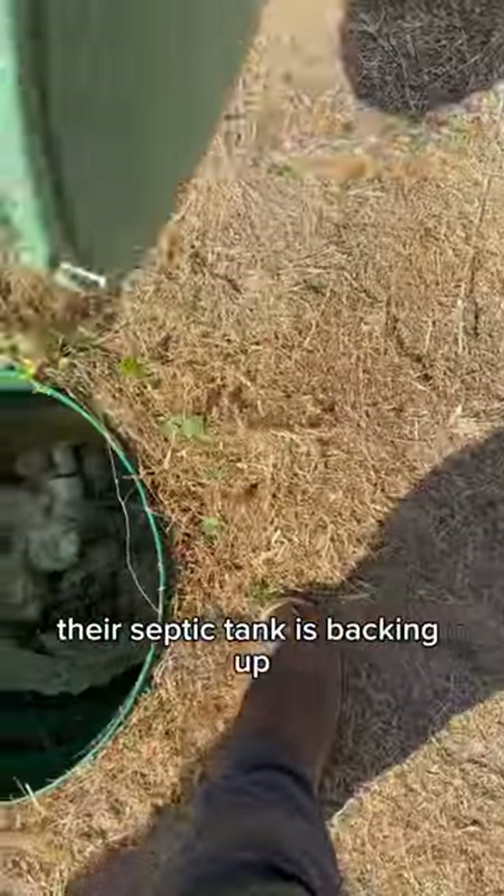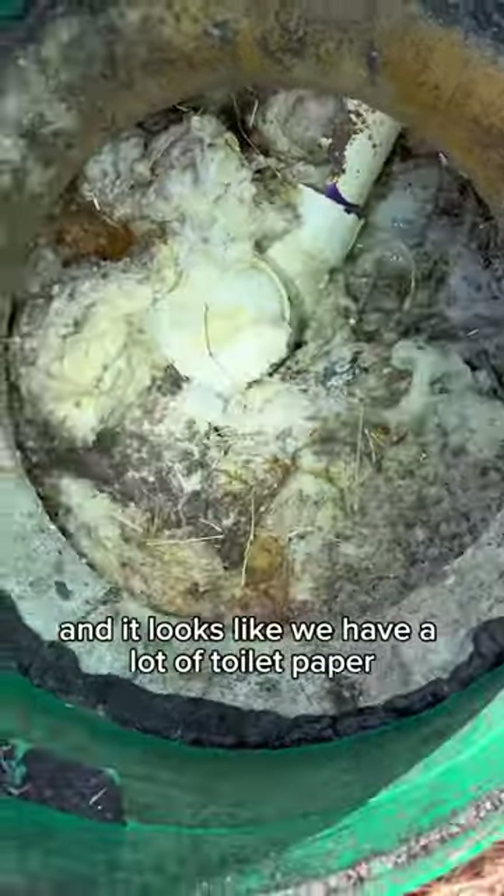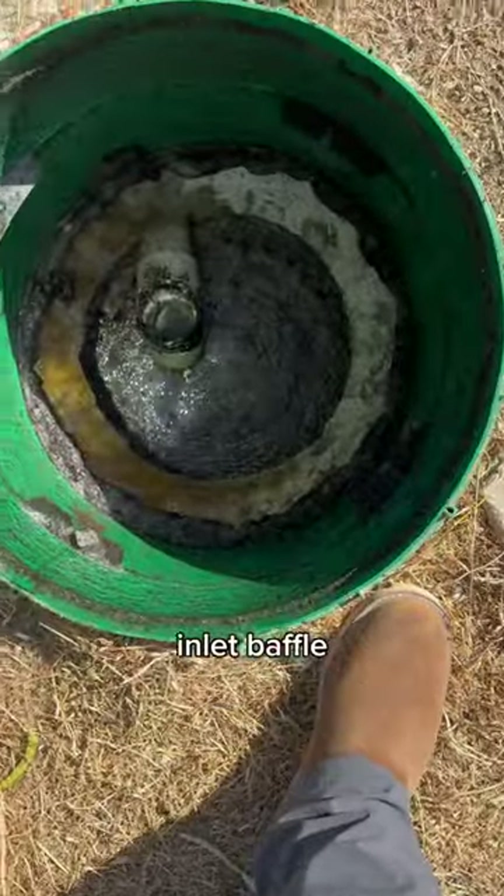A customer gave us a call — their septic tank is backing up. It's been about three years since we pumped it out last, and it looks like we have a lot of toilet paper clogging the inlet baffle.